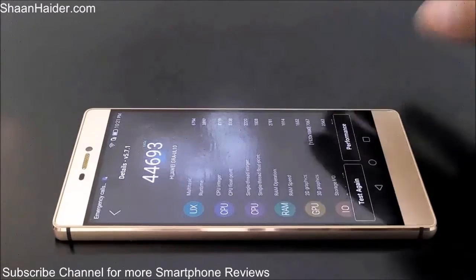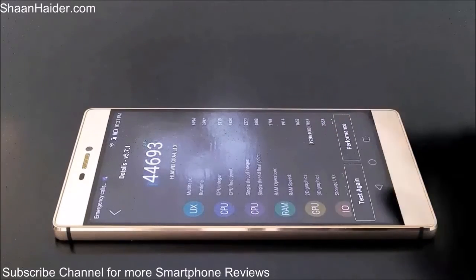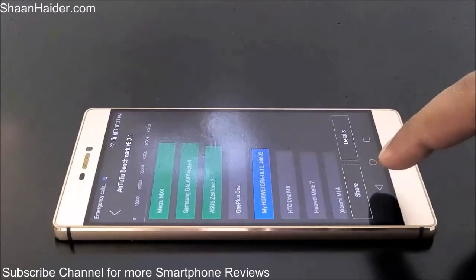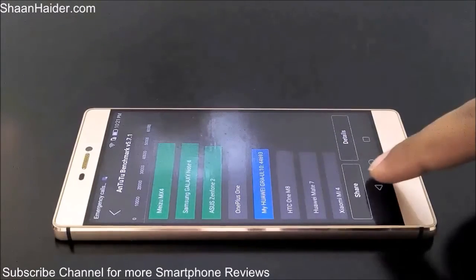You can get more detail by tapping on the detail tab and see the individual scores of all the tests the Android benchmarking performed — like multitasking, CPU single thread interior, RAM, 2D graphics, and 3D graphics. So here is our Antutu benchmarking score for Huawei P8: 44,693.